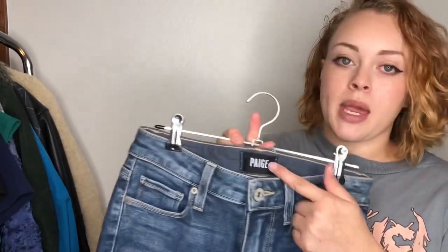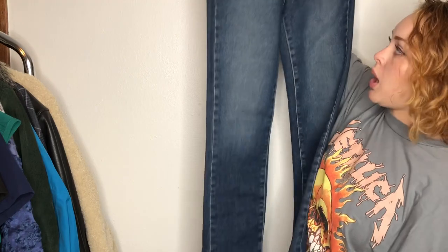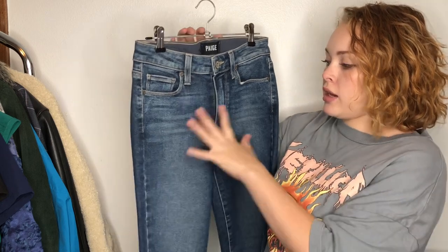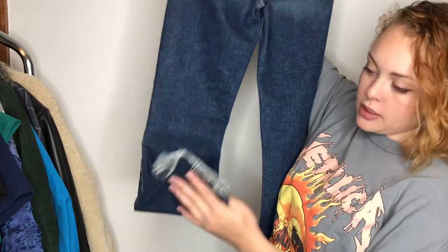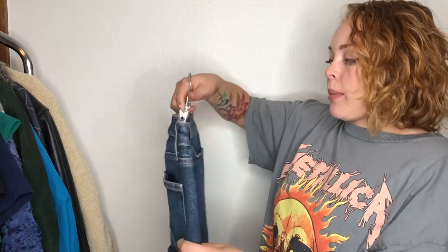Next up is a brand I don't always pick up — Paige, size 25. Pretty small but in excellent condition with a raw hem on the bottom. Typically with Paige you'll see rippling across the thigh and crotchal region, but these are practically unworn — fantastic condition. That's why I picked them up; when they're in good condition, Paige does okay for me, and they were cheap enough that it was worth getting.